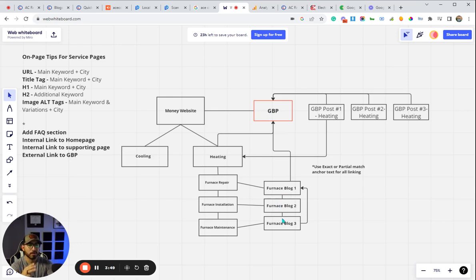The exact same thing applies to these blog posts. Blog posts will also have a minimum of three links: two will be internal — to our home page or to our service/supporting pages — and then the third is an external link to the Google Business Profile using the share link, the CID link, or the map URL link.